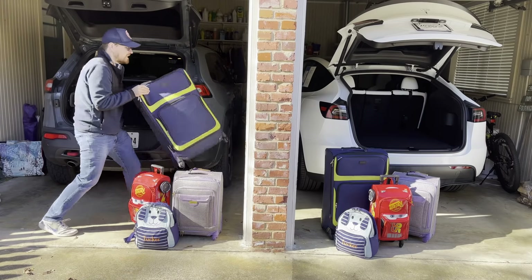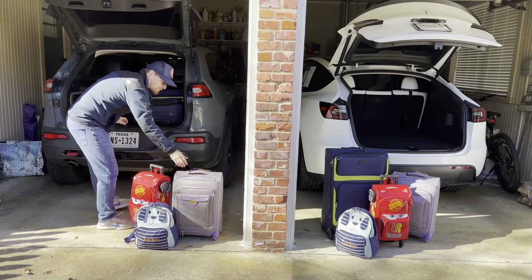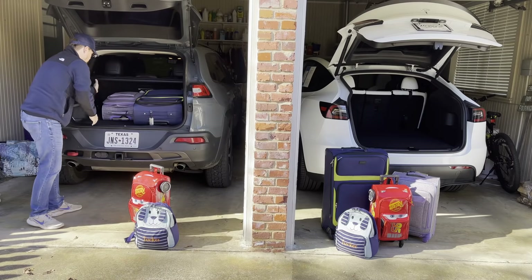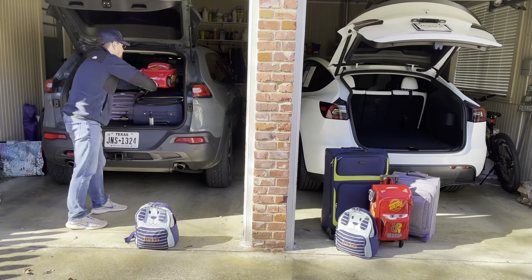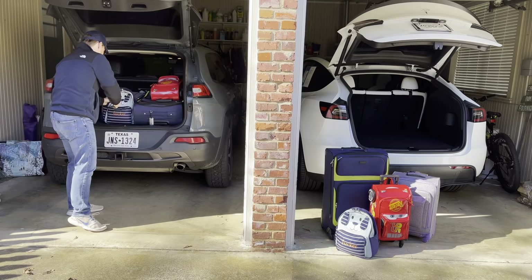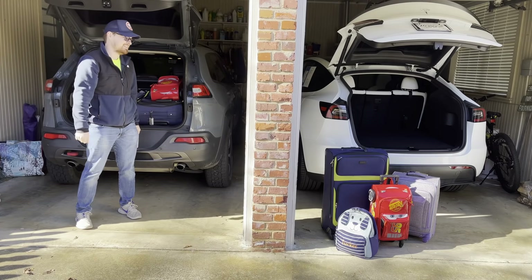First, full size — just enough clearance in the back. Now the carry-on: plenty of room, extra on the side. Child suitcase — pop it on top. And the bonus: kid's backpack. Not bad. Now let's check out the Tesla.